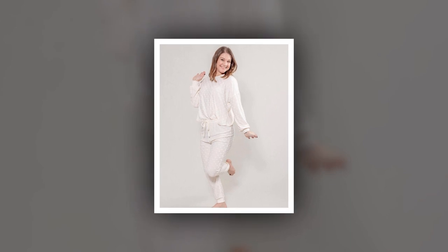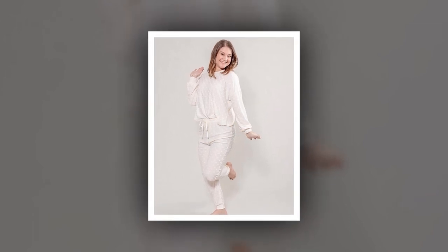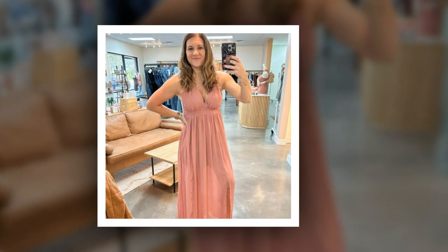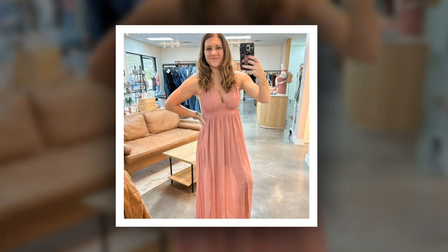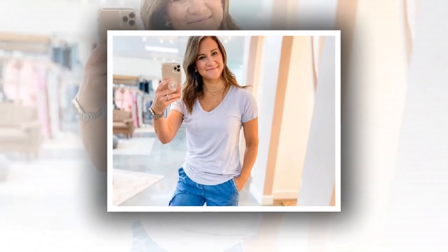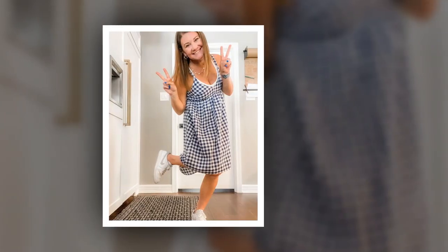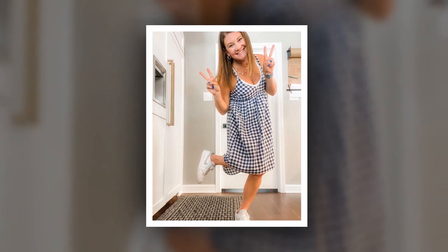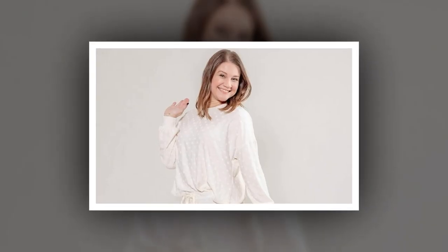Danielle Busby is giving it all while promoting some stunning new dresses on her Grayson B Instagram account for her clothing boutique. Clearly ready for warmer weather and soaking up the sun on the beach, she's been putting on a fashion show with several gorgeous sundresses. One dress in particular that caught the eyes of many OutDaughtered fans was a shockingly short pink mini-dress. What did this dress look like and what did fans have to say about it?